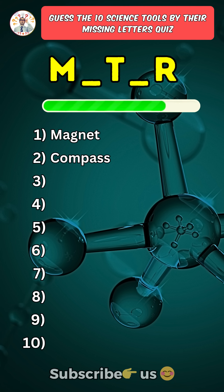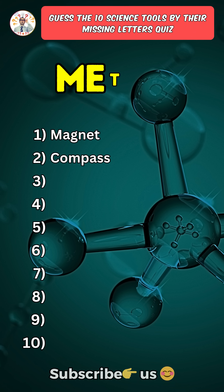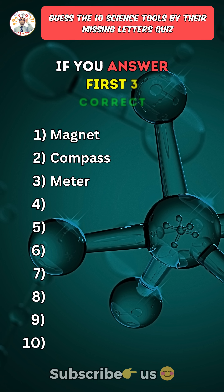Third one: Meter. Like the video if you answered the first three correctly.